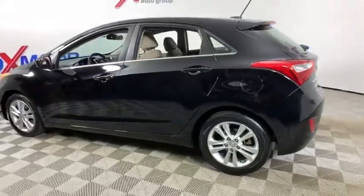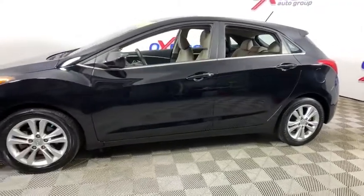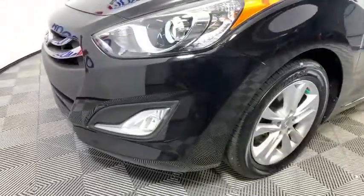Stop by and take a look at the 2014 Hyundai Elantra GT. The Hyundai Elantra GT is a beautiful hatchback with European style. Plenty of cargo space and a wide variety of technology top this vehicle off.